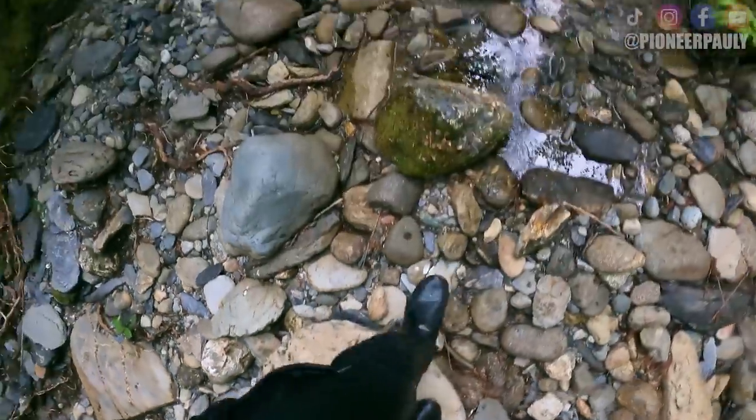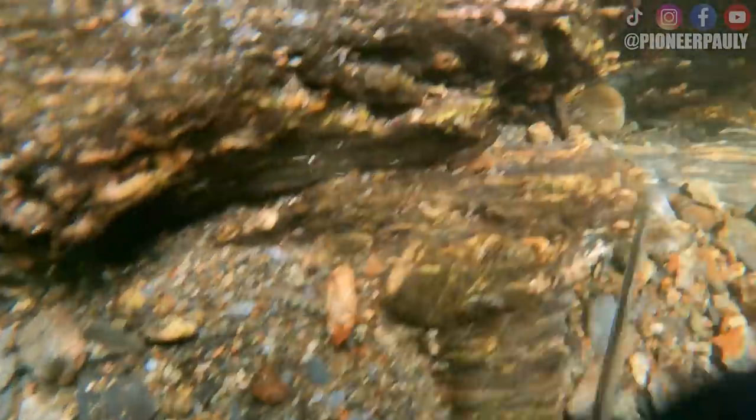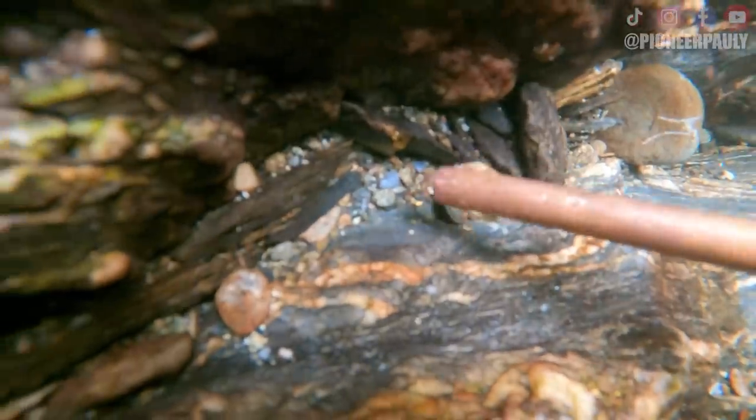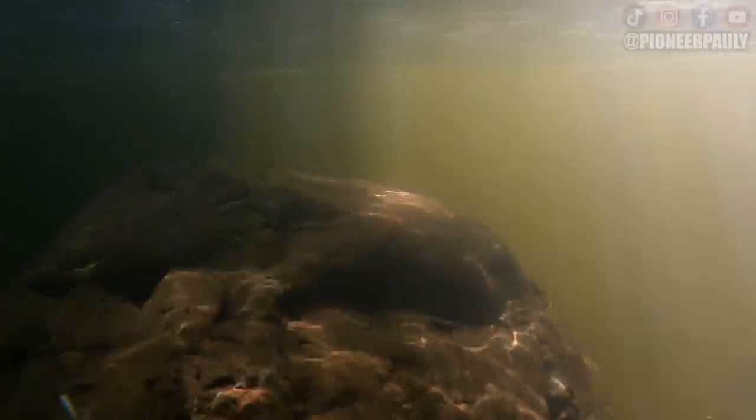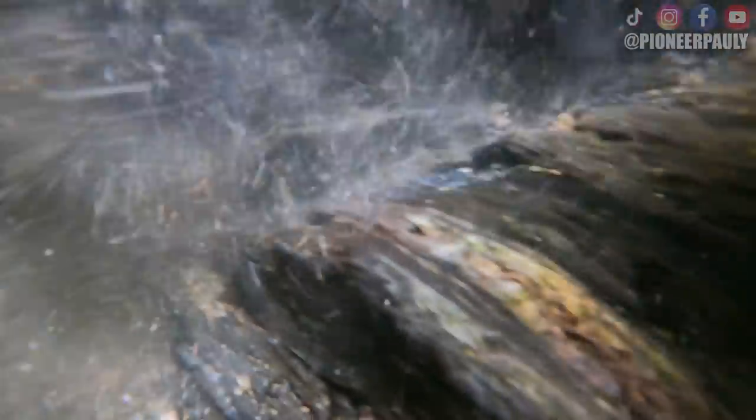After I went back to grab my crevice tool I left behind, I also grabbed a knife just to have near me. What I'm noticing is that there is gold here, but I'm not finding any spots that have more than others — all the gold is pretty spread out, which is not necessarily a bad thing, but it makes it difficult to know where to come back to. I found another little waterfall with a decent looking crevice below it, and after spotting a piece of gold near the surface, I knew it was worth digging deeper.